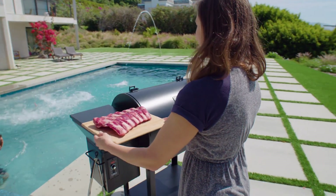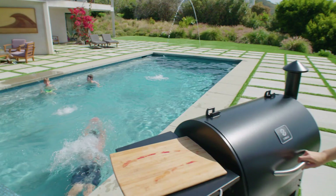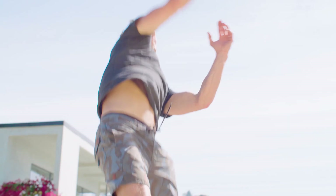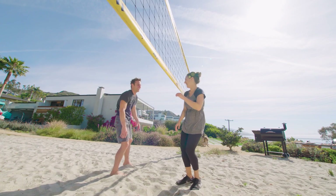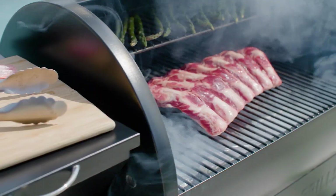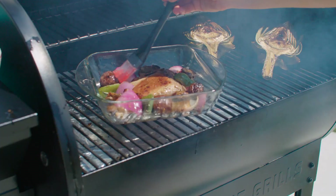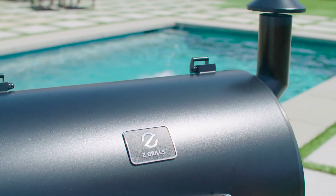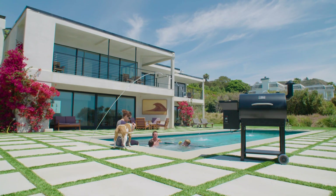Z Grills gives you the flavor of cooking with wood in a temperature controlled smoker. Smoke, sear, braise, barbecue, grill, roast, or char grill your meat and vegetables to perfection in this sleek looking grill that complements any backyard.